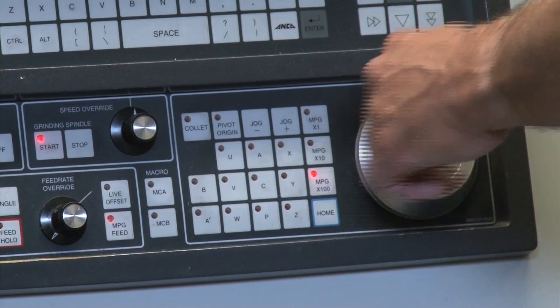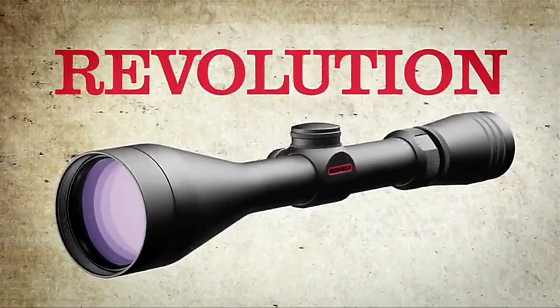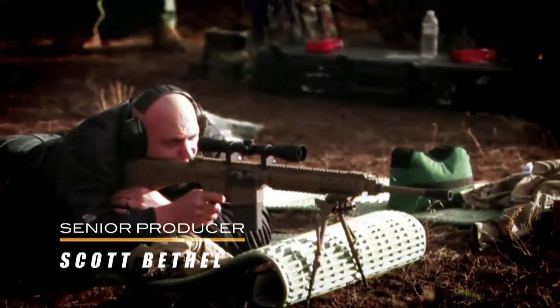Same factory, same machines, same employees. Let's go to the factory floor and meet some of those employees and see how the Redfield Revolution line of rifle scopes is made.